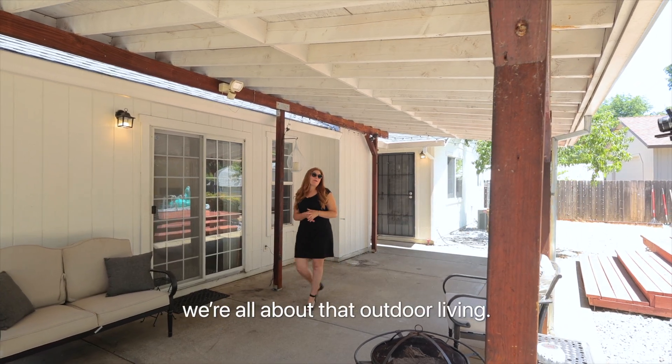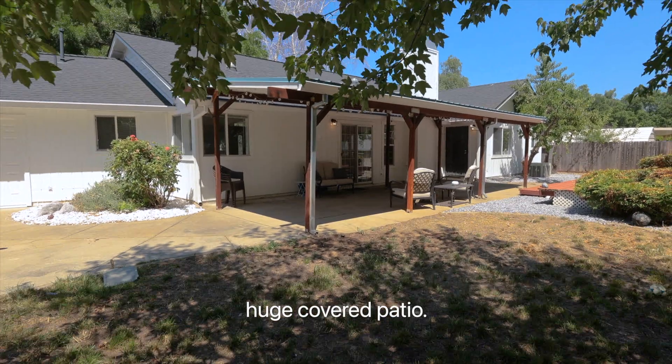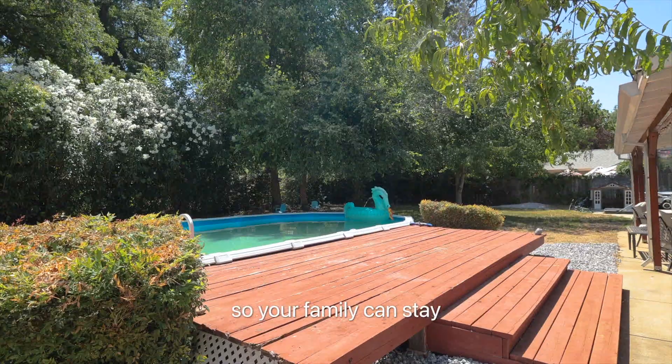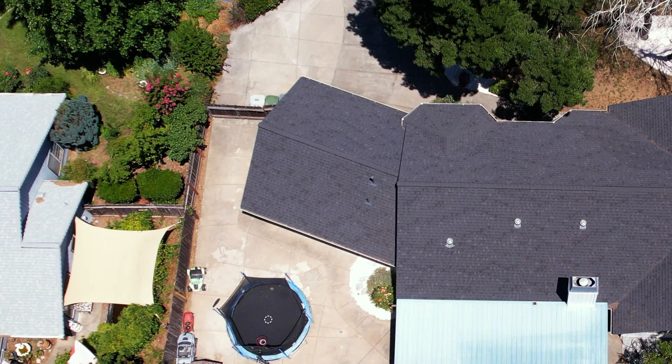In Reading, we're all about that outdoor living. You're going to love this huge covered patio. This backyard has lots of shade and a pool so your family can stay cool all summer long. There's even gated RV and boat parking.